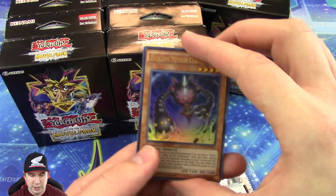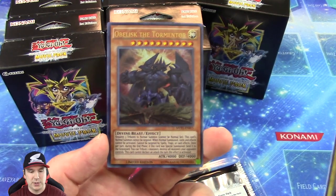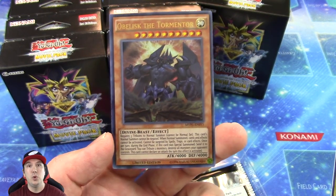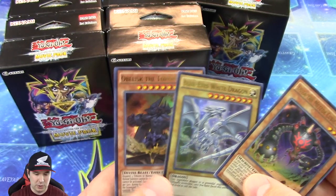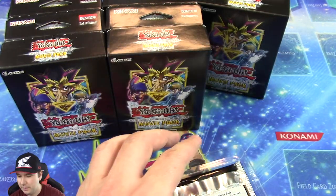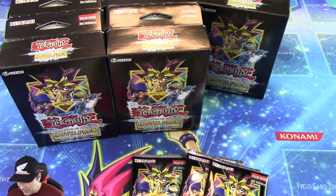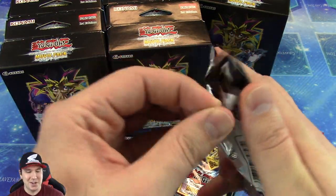I'm assuming the Alternative Blue Eyes White Dragon is in there. We ended up getting the Obelisk Tormentor — the very first showing they ever had of this Obelisk Tormentor was for the movie, so they gave it away with your ticket, and it was a cool little parallel rare. We got the Blue Eyes White Dragon there, of course. It's nice they put them together — Obelisk and Blue Eyes White Dragon kind of go together since they're essentially a similar type of cards.